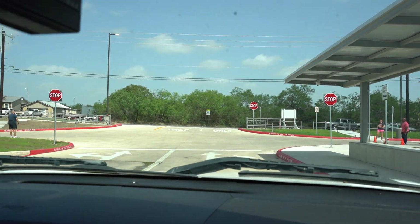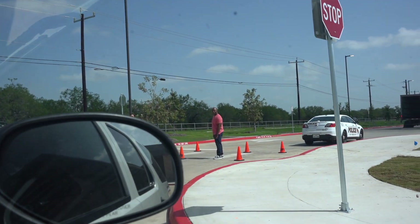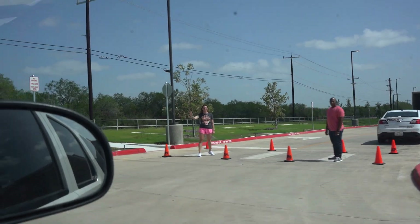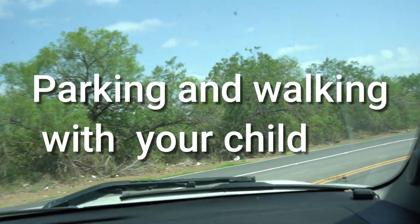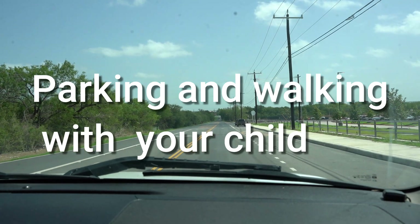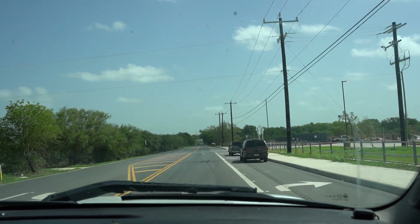Once your child is unloaded, you may exit the property by pulling forward. Please remain in your vehicle. You'll notice the crosswalk off to your right will be blocked off and closed for morning drop-off. You will have to exit back onto Graytown Road, either left or right. If you are a parent who is going to walk your child to the front door or need extra time with your student, you will enter through the south gate.